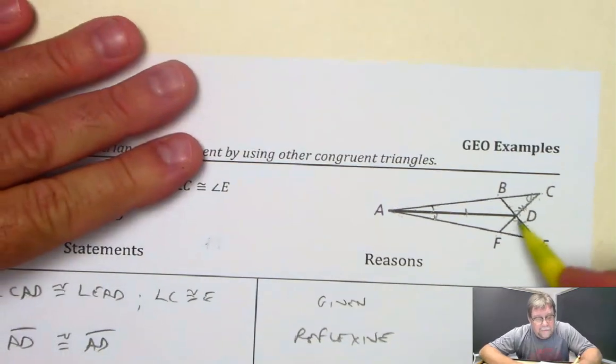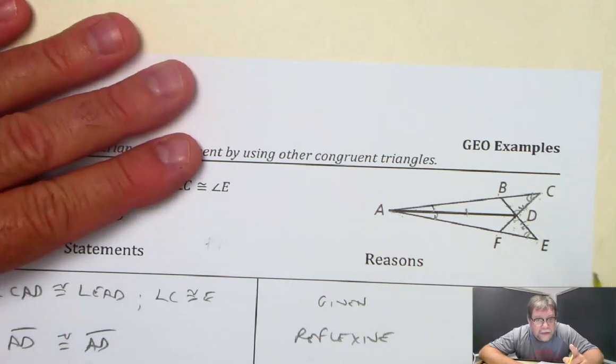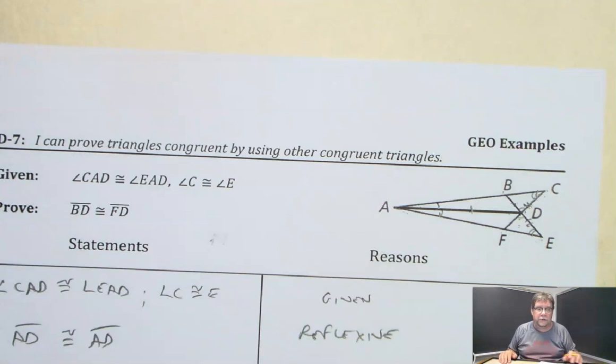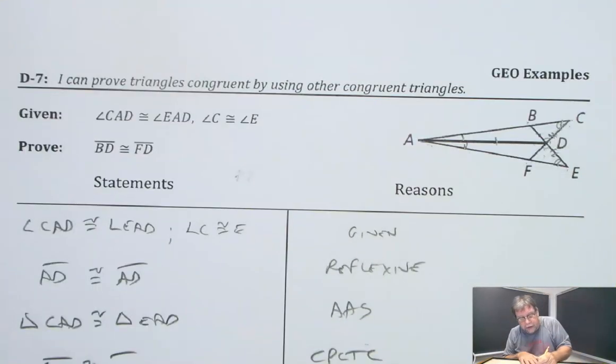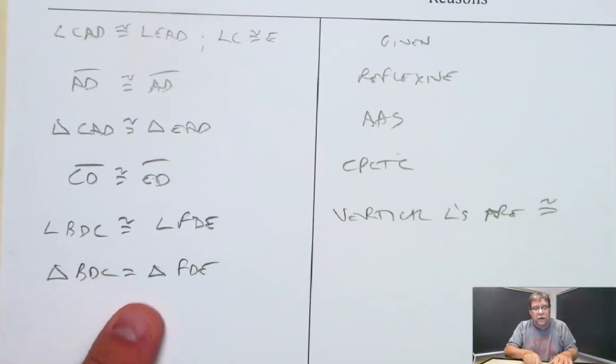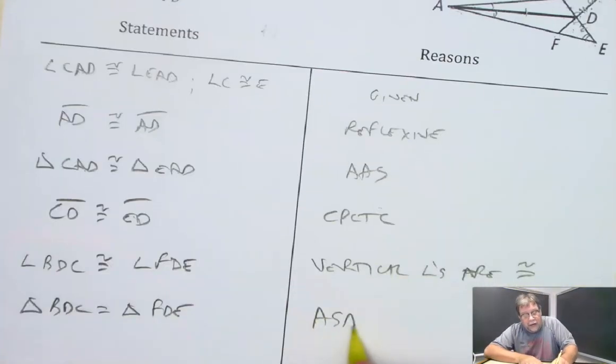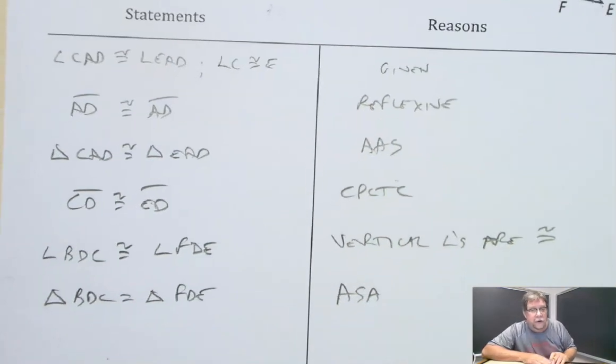Take a look at what I have. This triangle has got two angles congruent and a side in between; this triangle has two angles congruent and the side in between — which means those two little tiny triangles are congruent. So triangle BDC is congruent to triangle FDE, and the reason they are is angle, side, angle — ASA.